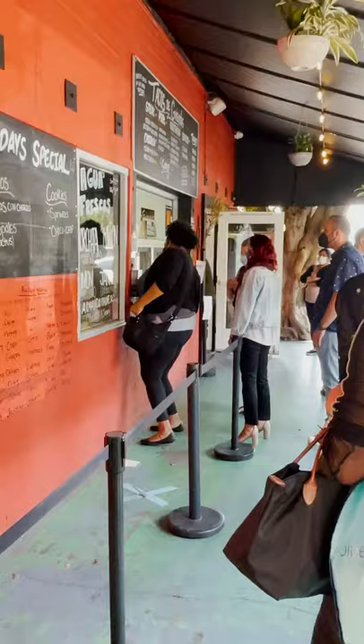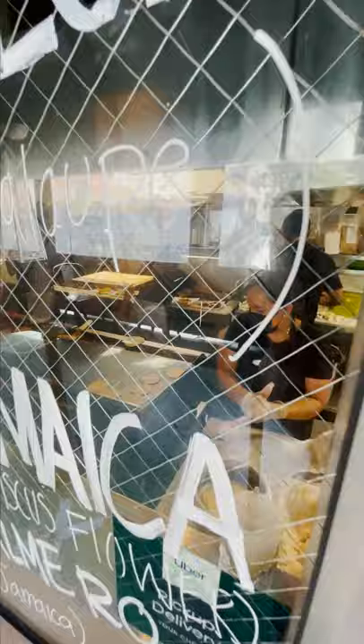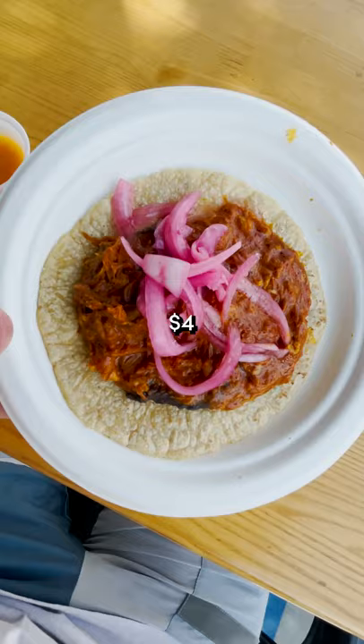Number two on the list here, I'm at Guisados — I think I said that right. It looks delicious. Everything is made in house, including the tortillas, which I think is bomb. And all of the meat is like slow roasted. It doesn't have the same amount of toppings the last one did, but I think it has way more meat. I'm hopeful.